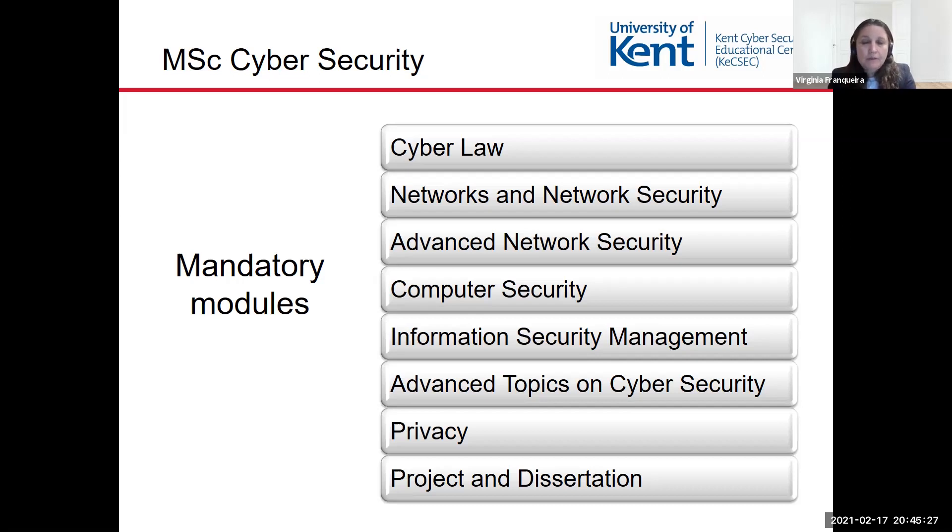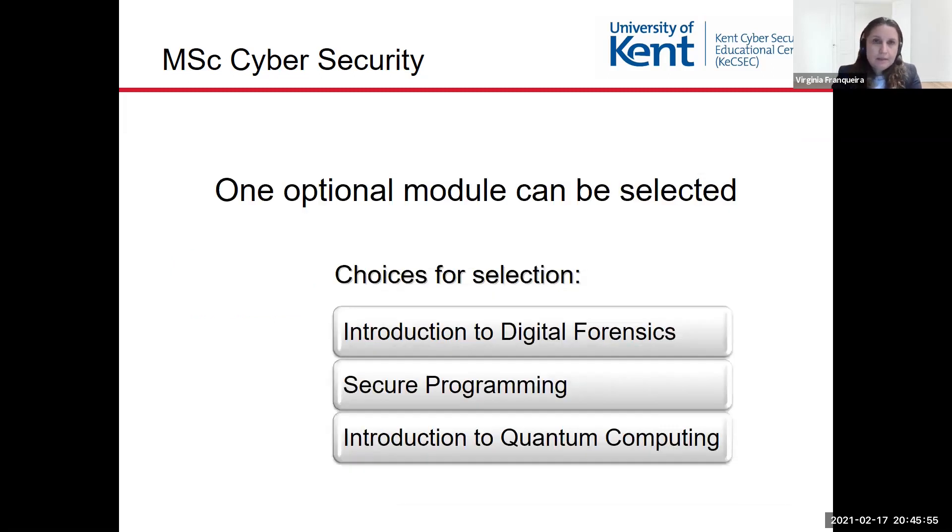The Privacy module covers privacy-enhanced technologies and also the softer aspects of cyber privacy. Then we have the Project and Dissertation module, where you undertake a major project in cybersecurity supervised by an academic, and deliver a dissertation report at the end.